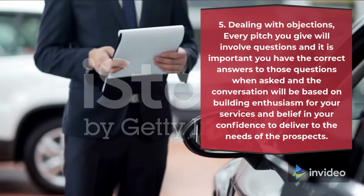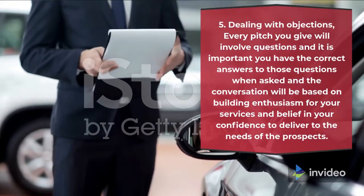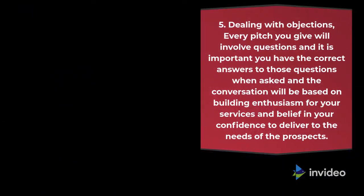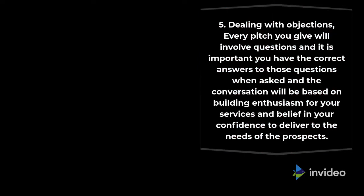5. Dealing with objections. Every pitch you give will involve questions and it is important you have the correct answers to those questions when asked. The conversation will be based on building enthusiasm for your services and belief in your confidence to deliver to the needs of the prospect.